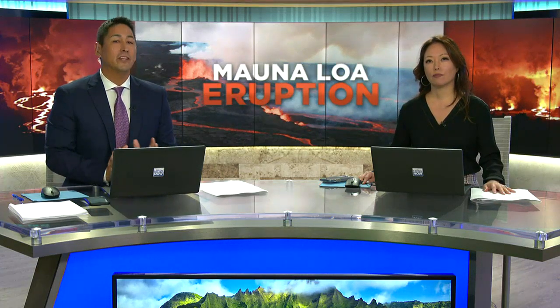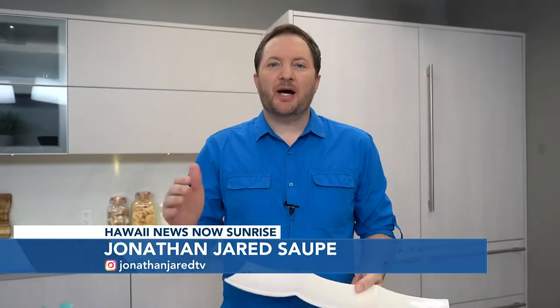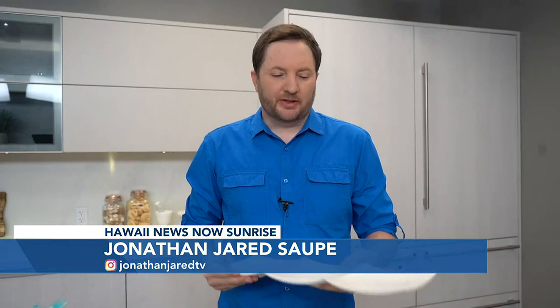Jonathan Jared Salpe continues eruption coverage with more on how the lava flow is slowing down, and he explains it using dish soap. Hey guys, we're up here in the kitchen to try to give you a better example and visual aid to show you how the lava flow is slowing down.